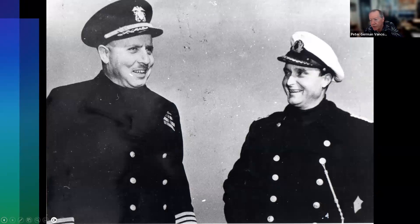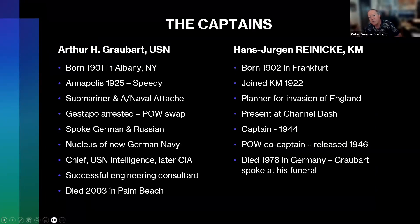There are the two captains — this is a story within a story. To the left is the US Navy captain, Grobart, and to the right is his co-captain, the German captain. I have a little summary of their lives.